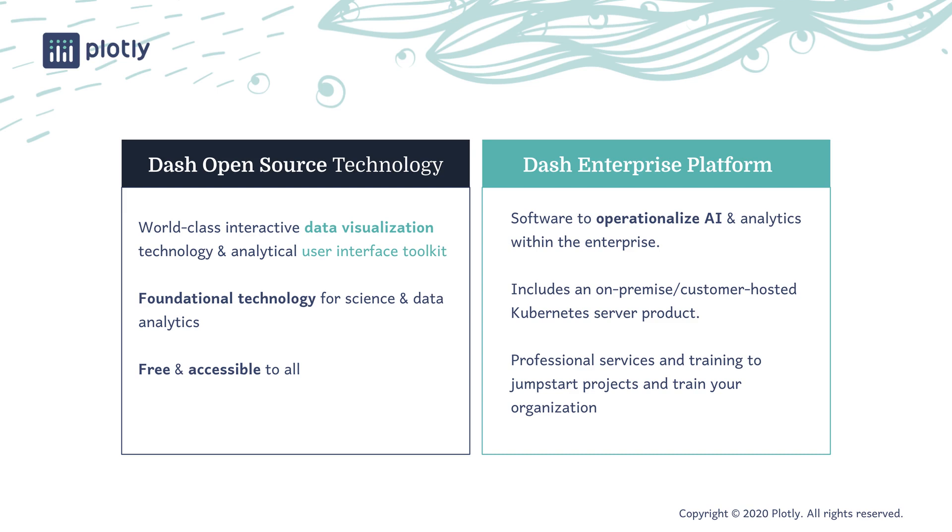Dash Enterprise is the commercial platform that Plotly has built around the open-source Dash data visualization and user interface toolkit. Dash works with the industry-leading programming languages for data science — Python, Julia, and R — and is free to download and use. It's the most popular framework for creating analytical applications in Python, with over 300,000 downloads a month. AI researchers around the world have standardized on Python, R, and Julia as the languages they use to develop leading-edge techniques and models. Dash enables data scientists to directly use these models, and these rich open-source ecosystems guarantee that Dash applications can connect to any data source, from SQL databases of any flavor to the latest unstructured cloud storage platforms.